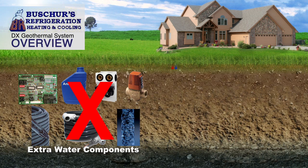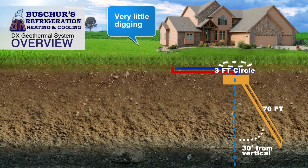Waterless DX geothermal requires little digging in your yard. It only takes up a three-foot circle and a trench back to the house.